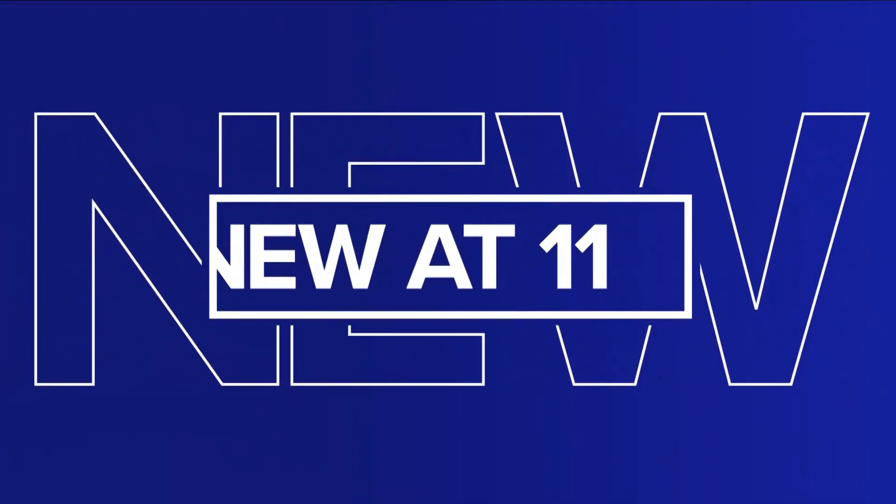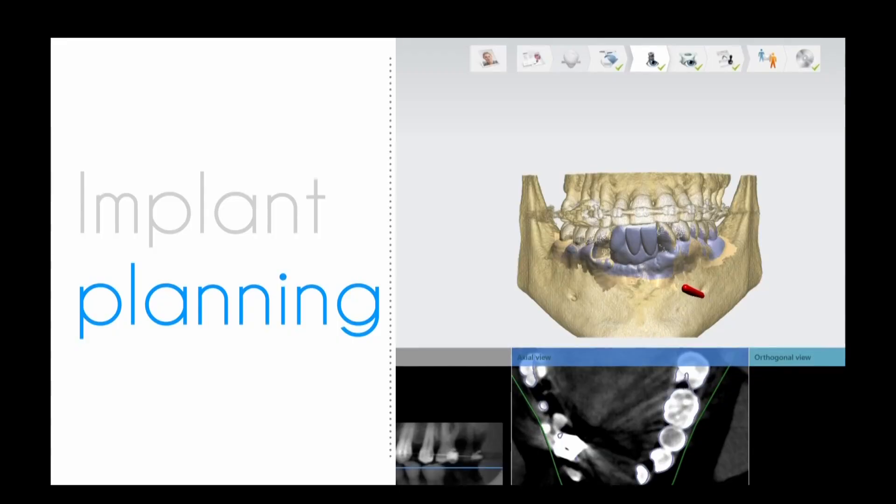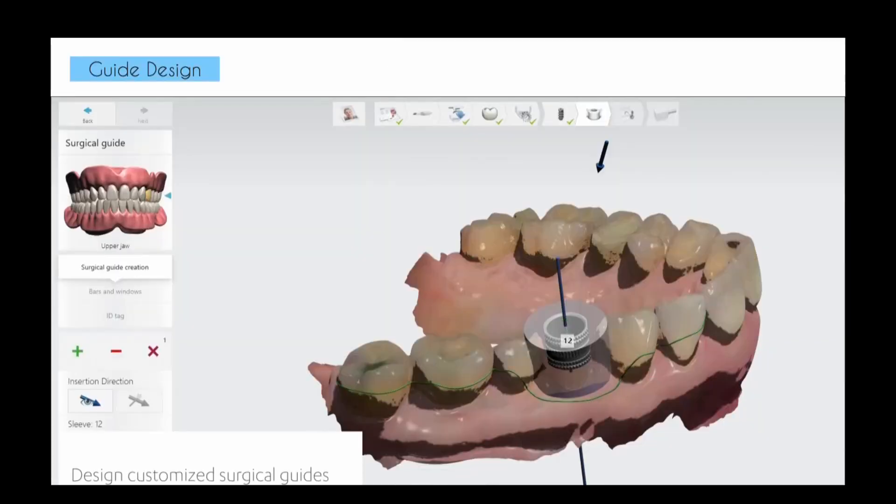Doctors at UB are using AI now to help with dental care. Don't worry, it's not at the point where it's going to give you a root canal yet. Right now, dental researchers are using the technology to plan ahead for periodontic work, like implants and surgeries on your gums.